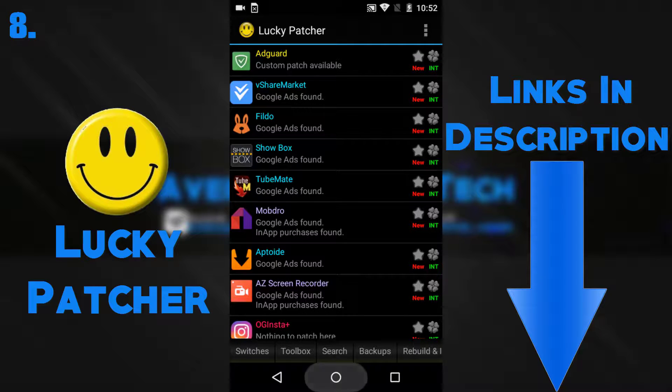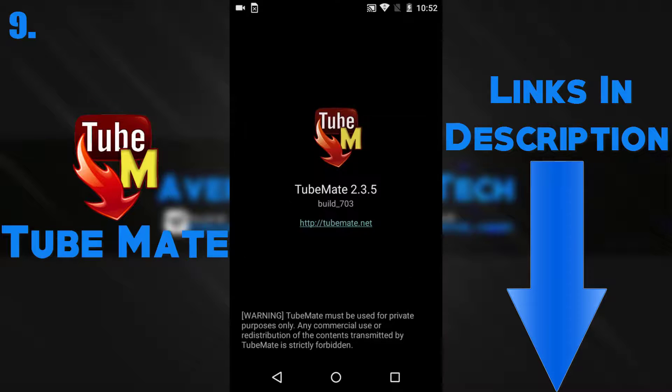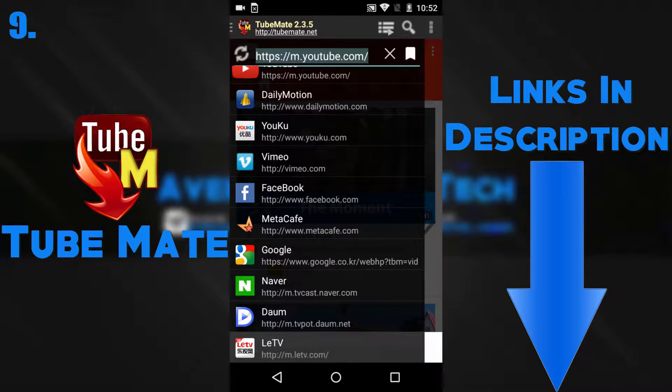Next on my list is TubeMate. TubeMate lets you download any YouTube video or any video on a website for free in the best quality. I mainly use this app when I don't have signal for a while and just want to watch some YouTube videos.